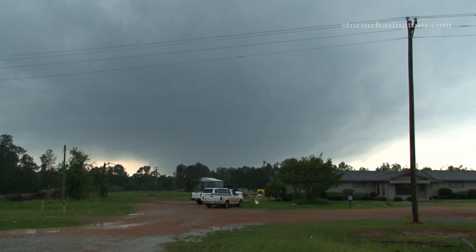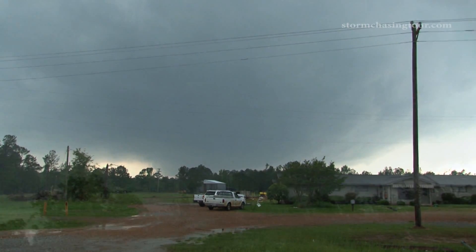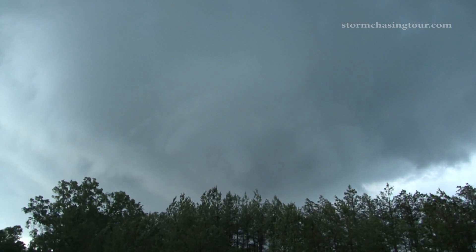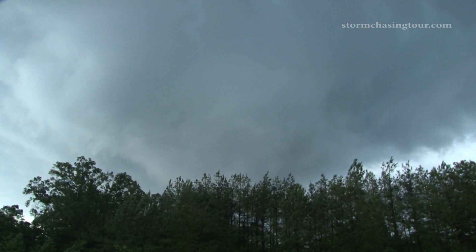This is the second supercell we intercepted. We're near Scuba, Mississippi. It hasn't produced a tornado yet, but it does right after it moved over this tree line. This is the storm that went on to produce the Tuscaloosa-Birmingham tornado.